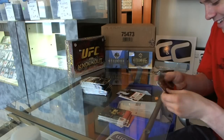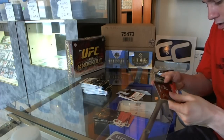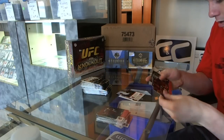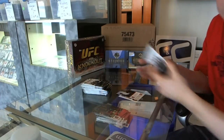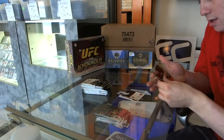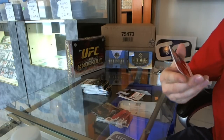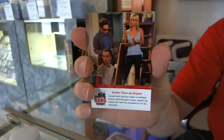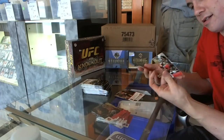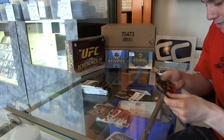It's a rookie card. Base cards. Another one of these inserts — what the heck is this subset called? This is F07 on the back. Parallel, I'm assuming. Base.